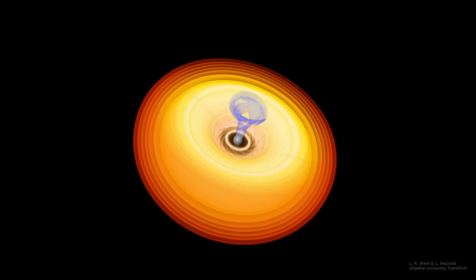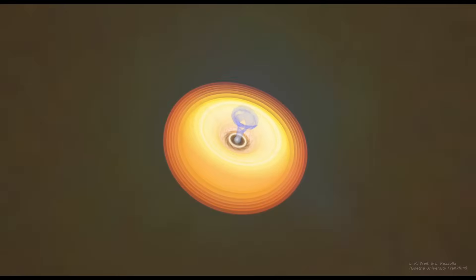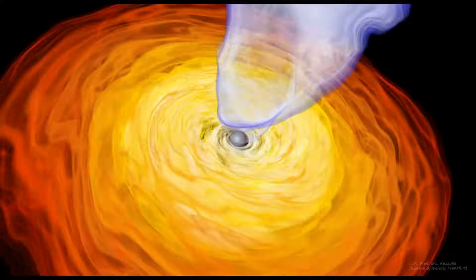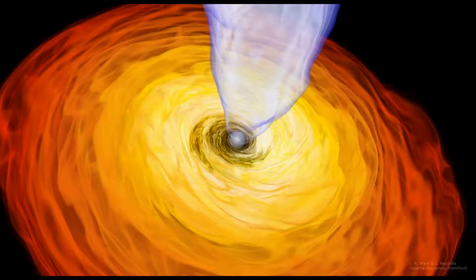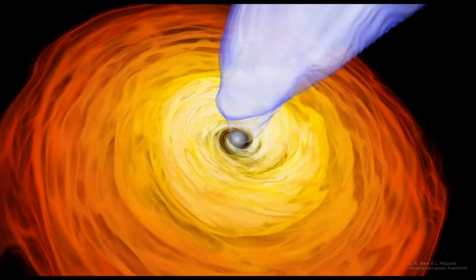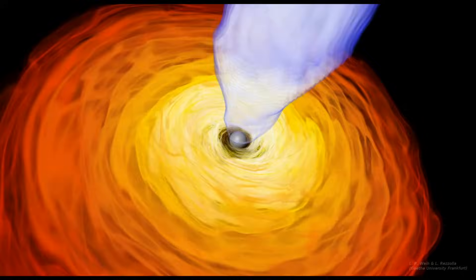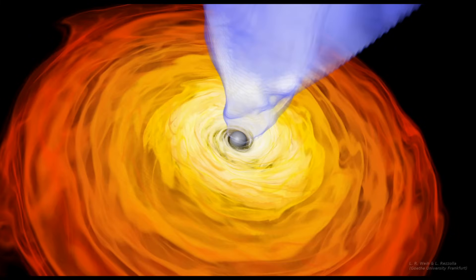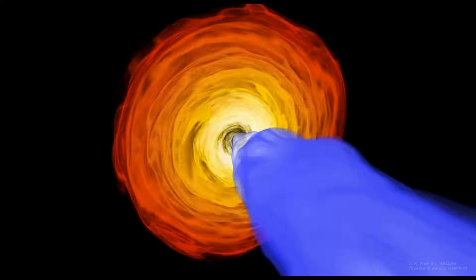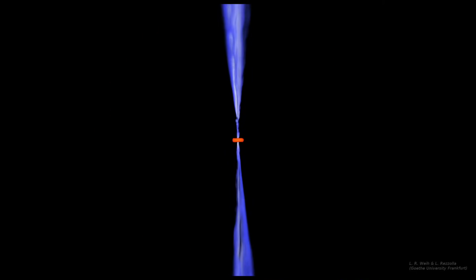Radio waves can also pass through the accretion disk and interstellar dust to reach our telescopes. The supermassive black hole in M87 is very active, meaning it's constantly feeding on lots of matter from its glowing hot accretion disk. But it also has narrow collimated jets above and below it, here shown in blue.